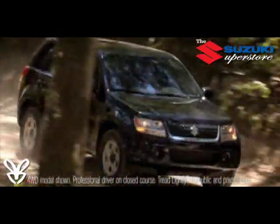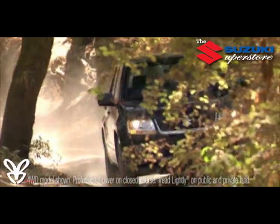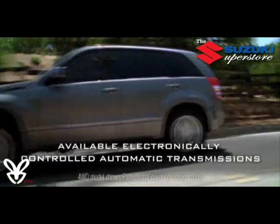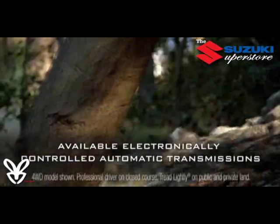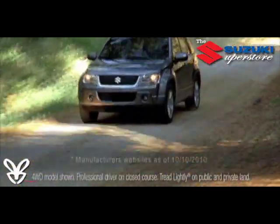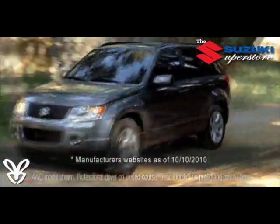Transmissions include a robust five-speed manual transmission to get the power to the ground, or a strong yet smooth-shifting four-speed automatic, which help give Grand Vitara more maximum towing capacity than car-based vehicles such as the Honda CRV, Nissan Rogue, or Jeep Patriot.